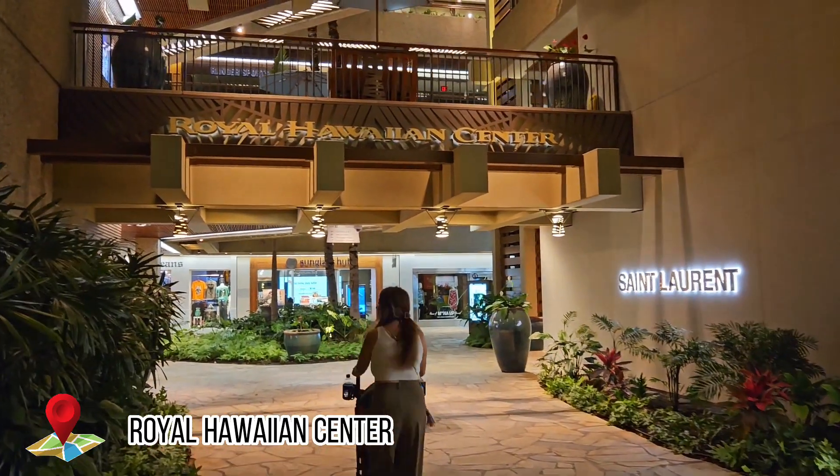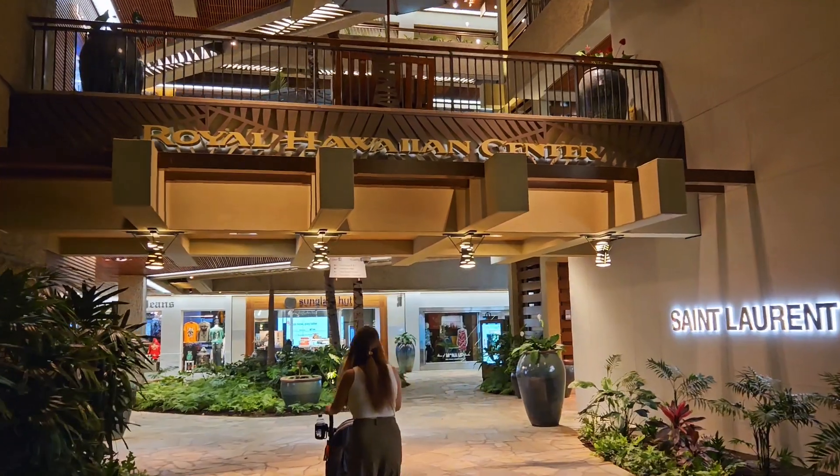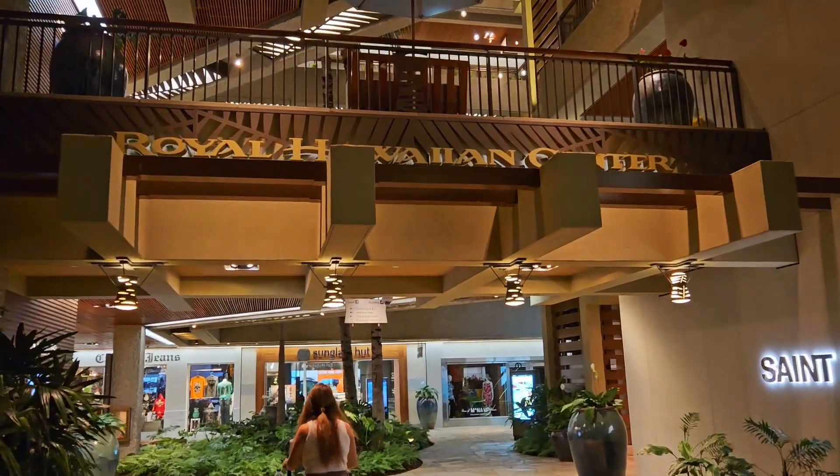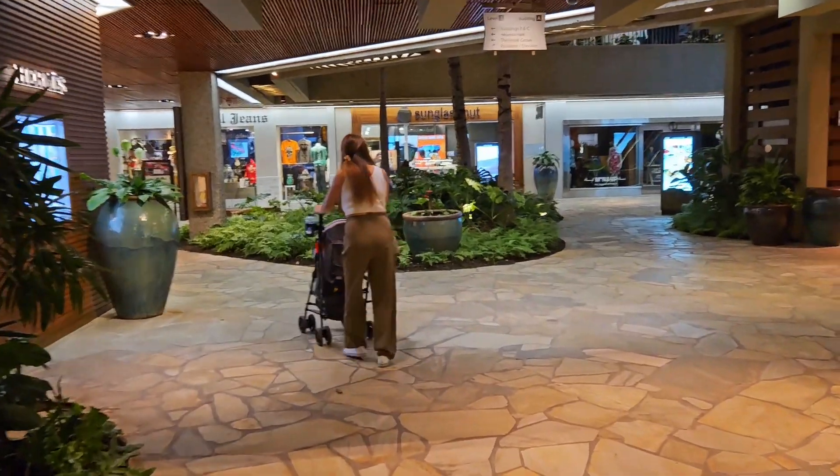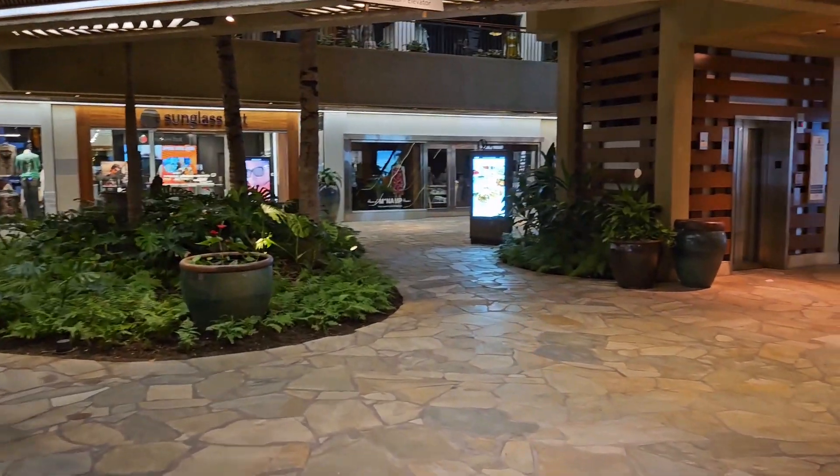This is the Royal Hawaiian Center right here, and we noticed that a lot of the shops are closed earlier, around 7 or 8 p.m., versus before COVID when everything was open until at least 10 p.m.